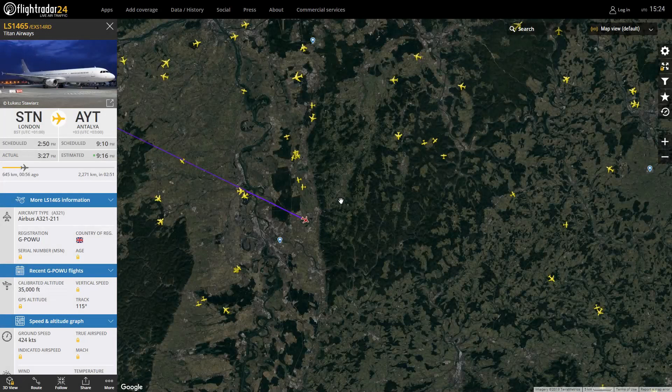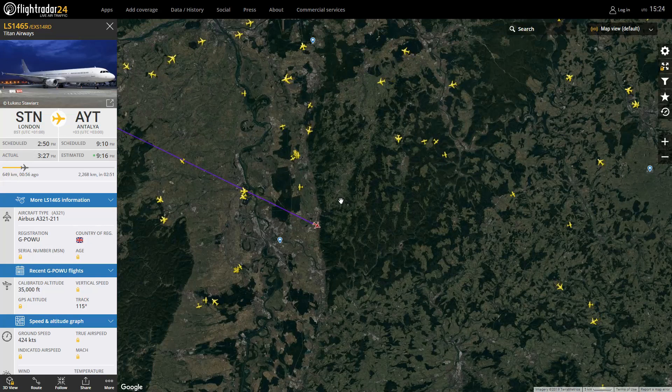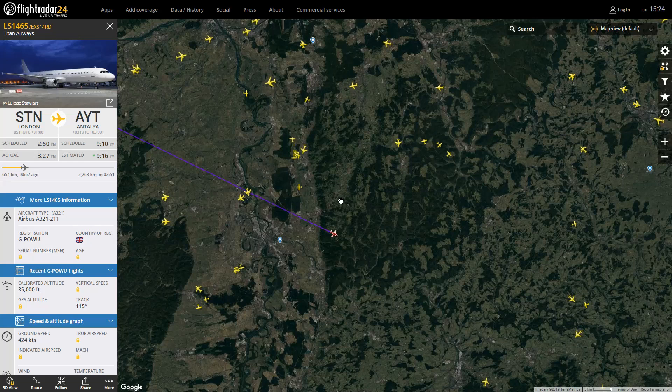Next up we have Titan Airways again, this time an Airbus A321, operating for Jet2, out of Stansted out to Antalya. It's interesting because you don't often see these Titan aircraft out and about as regularly as today — two in one shot. I know they've got a joint thing with BA so they operate for a few airlines. Jet2 and TomJet — I wonder what it's like when you turn up to work and don't know what airline you're operating today.